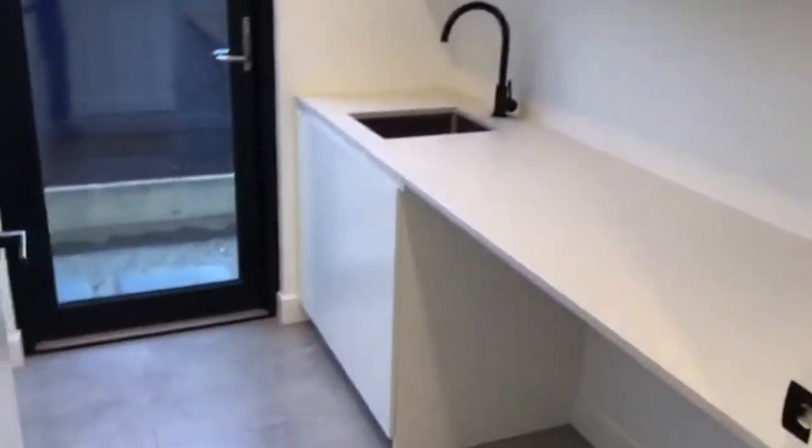And opposite that we have the laundry — a good-sized laundry with space for a washing machine, external access, and a good amount of cupboard space.